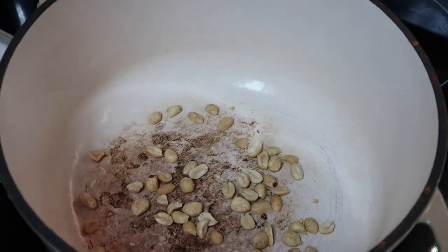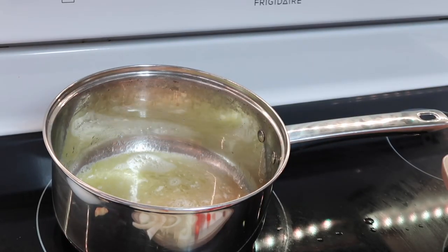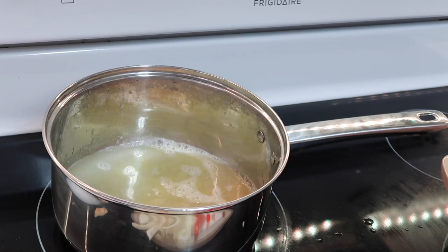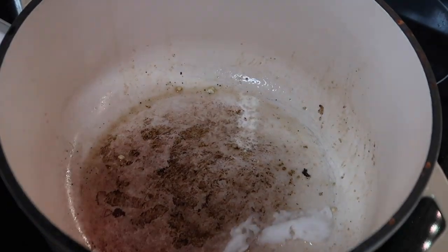This meal was so delicious. I also think it was my favorite meal in this box. Even my husband really raved about it. My daughters ate so much of it, which is awesome since it had veggies and things that I really want them to be eating more of.